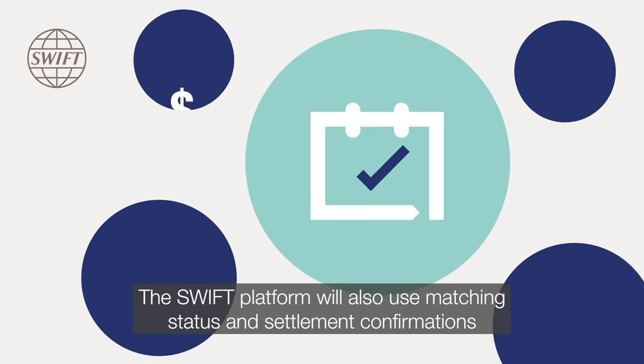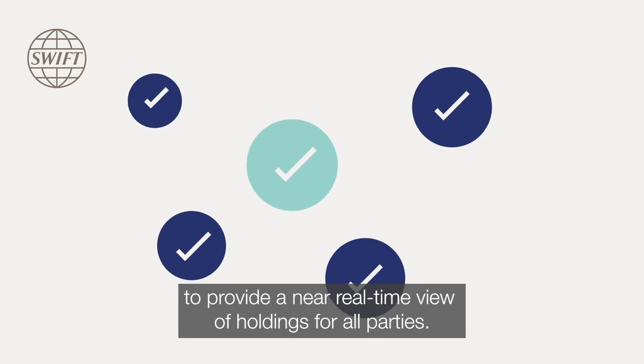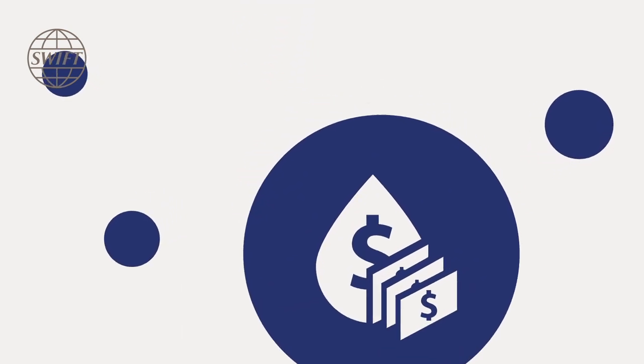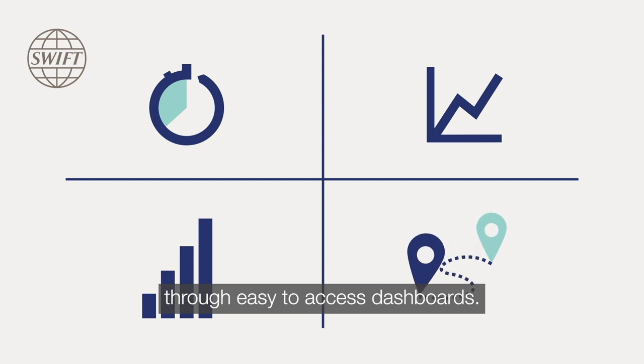The SWIFT platform will also use matching status and settlement confirmations to provide a near real-time view of holdings for all parties. This will enable better liquidity and investment management and customers can access useful benchmarking and analysis data through easy to access dashboards.